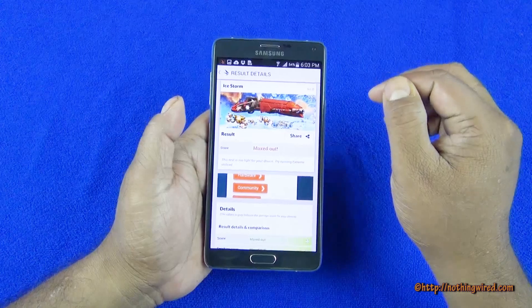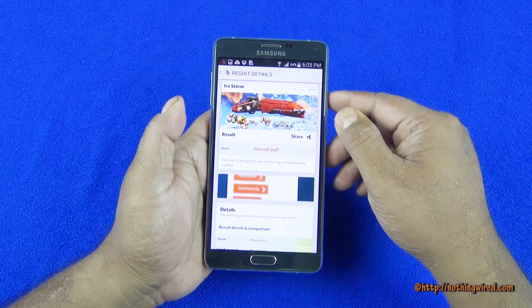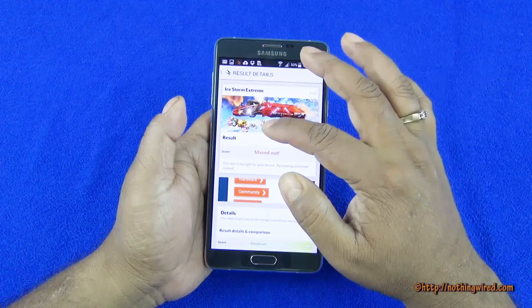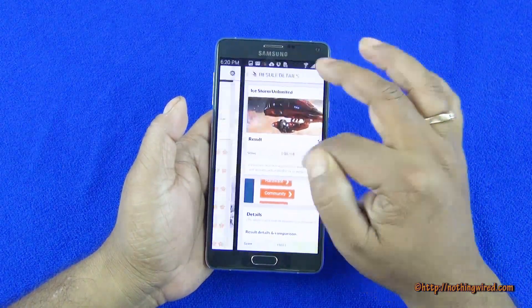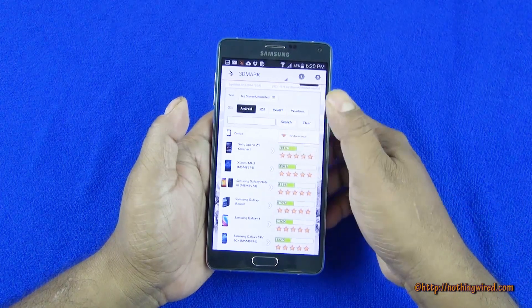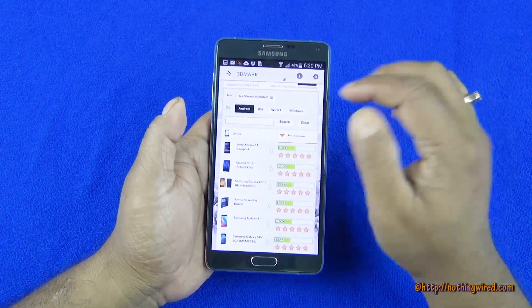Only if we had the iPhone 6 Plus scores — but on 3D Mark iStorm it maxes out, and on iStorm Xtreme it maxes out. Unlimited is 19,694, and it will go right to the top in terms of Android.